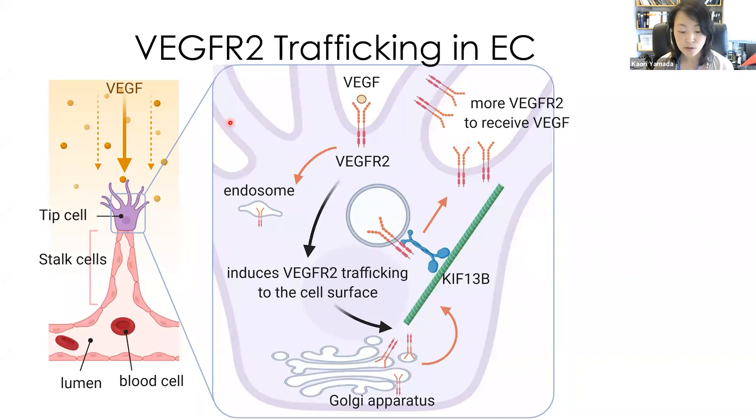This is our working model. To develop the new strategy, first we need to know what's going on in the cells. Endothelial cells lining blood vessels sense the gradient of VGF and migrate toward VGF. The fastest cell becomes a tip cell to lead the group of migrating cells; the followers are stalk cells. To sense VGF from the environment, the receptor VGFR2 needs to be on the plasma membrane. However, VGFR2 is frequently internalized and moving between intracellular membrane compartments and the cell surface. We found that one of the kinesins, KIF-13B, transports VGFR2 to the cell surface, and it is required for angiogenesis.